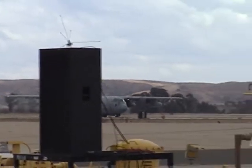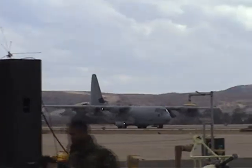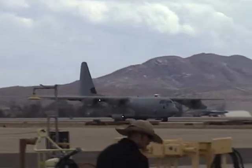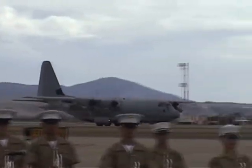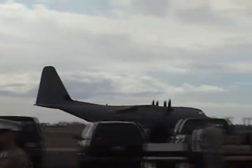The KC-130 also provides aerial delivery of personnel and equipment, rapid ground refueling, airborne communications relay, and night illumination. Working on its sixth decade of service to the Corps, the KC-130 continues to be the workhorse of the fleet.